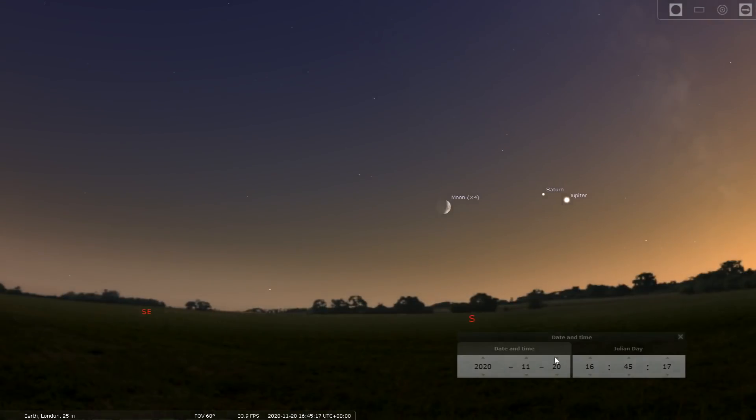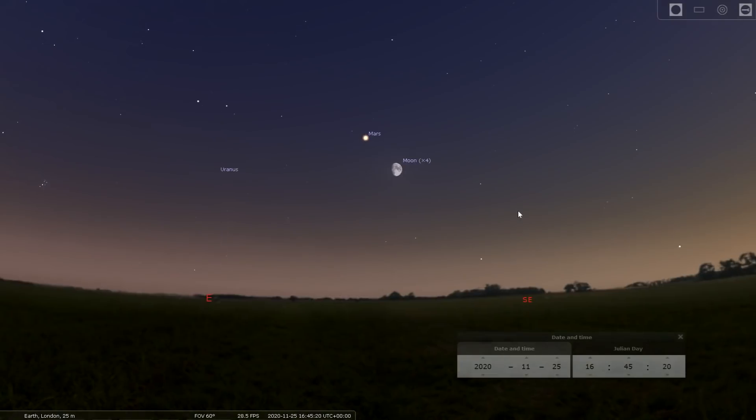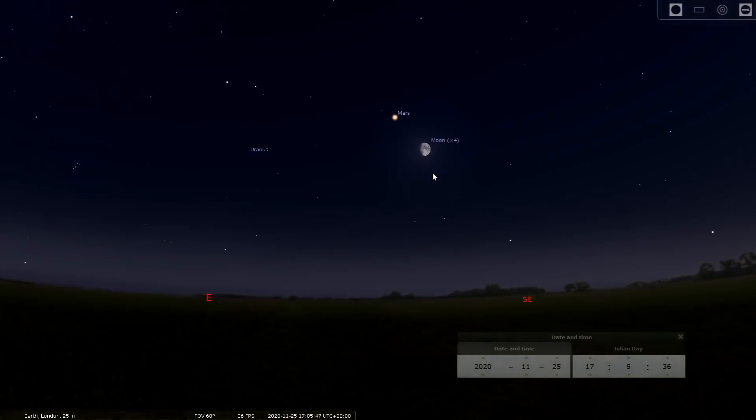On the 18th, the crescent Moon appears in the evening skies close to Jupiter and Saturn; on the 19th it's even closer — a really nice photographic opportunity. By the 20th it's a little further away.